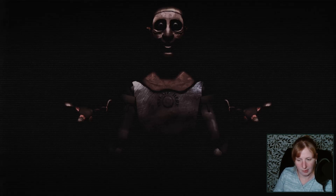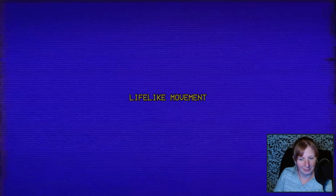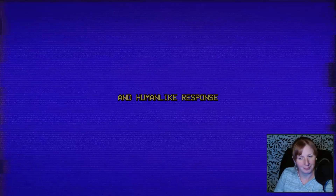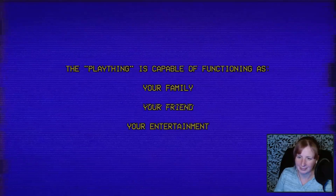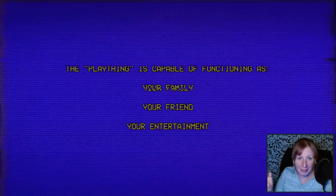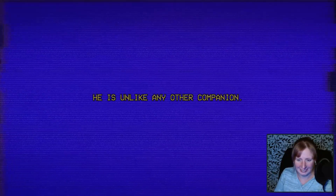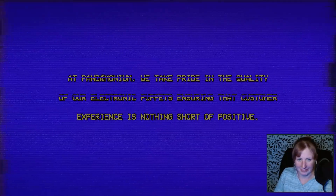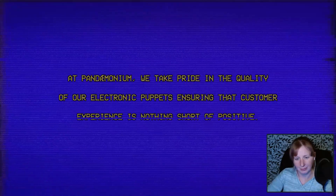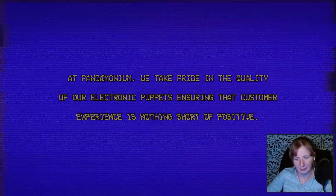He is a state-of-the-art talking companion intended for all ages. His features include lifelike movement, a lovely singing voice, and human-like response. The Plaything is capable of functioning as your family, your friend, your entertainment. Plaything? I'm not ready. He is unlike any other companion. At Pandemonium, we take pride in the quality of our electronic puppets, ensuring that customer experience is nothing short of positive. Okay.